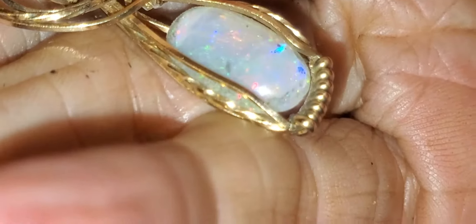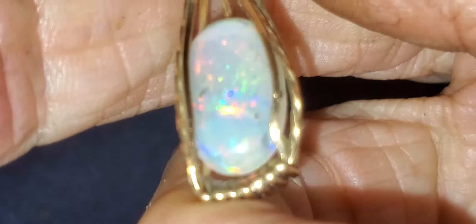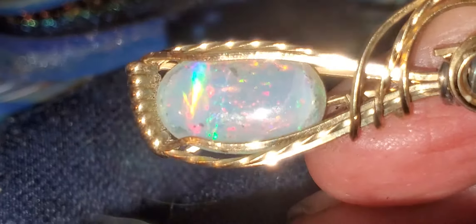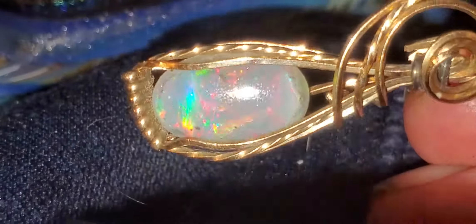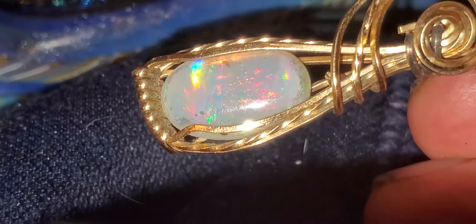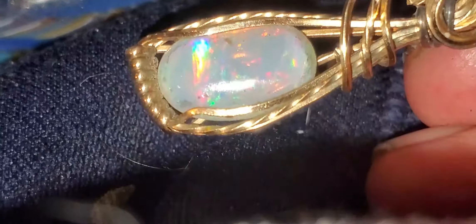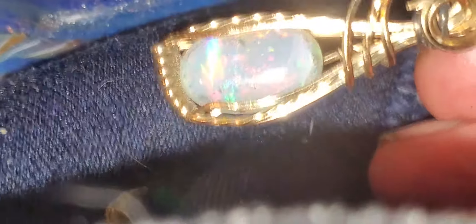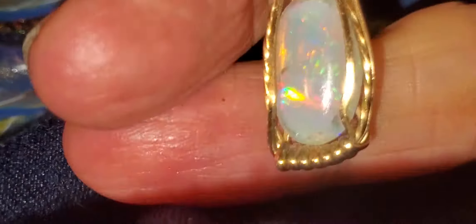I'm not sure — this may be commercial light opal out of Coober Pedy, but I don't know where I would have gotten it from, because I don't actually buy light opal from Coober Pedy. And this looks like a Lightning Ridge pattern. There's a grass pattern, with a kind of fiery look across the right side of the stone. It's a Lightning Ridge crystal.